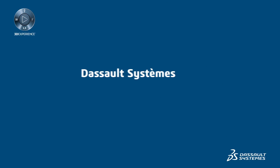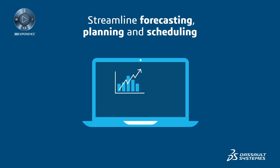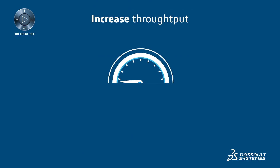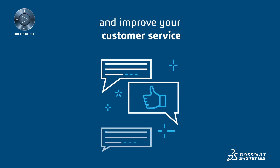The 3D Experience platform is what you need. Streamline your forecasting, planning, and scheduling in a single global platform in order to increase throughput, reduce inventory and lead times, and improve your customer service.